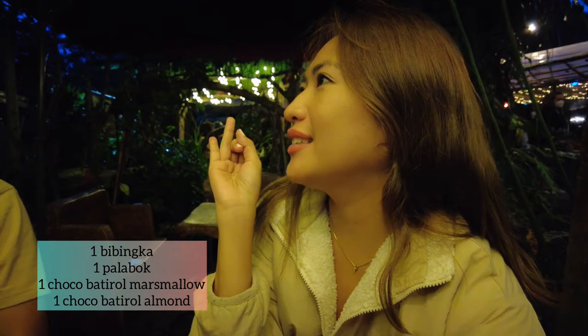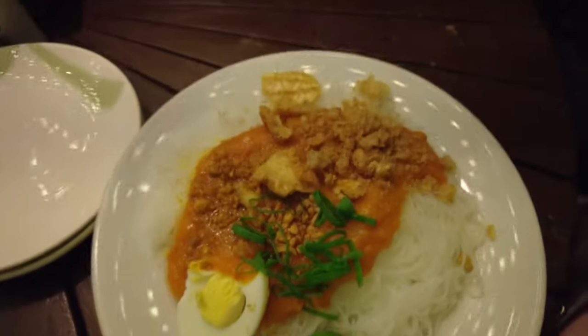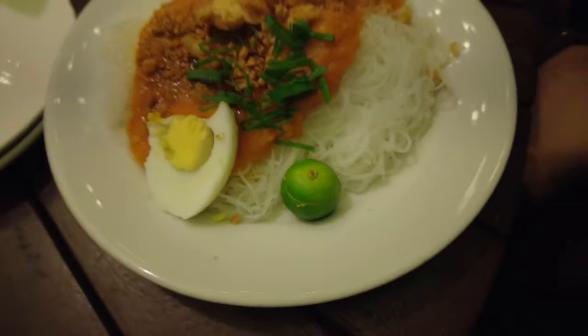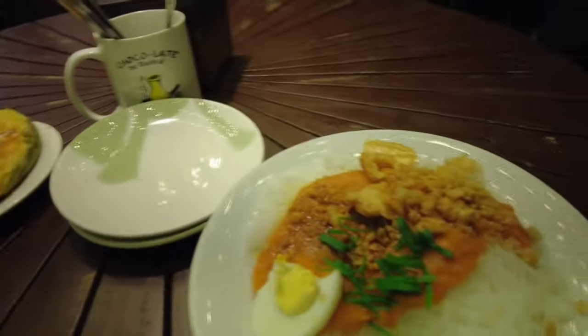We ordered bibingka, palabok, chocolate marshmallows, and almond. That's the bibingka — wow, great! There's some chicharrón. It's also a big serving, good for two. Looks so good, can't wait to eat it! And this is the chocolate — real cacao. It's my first time here, so I'm so excited to try it.